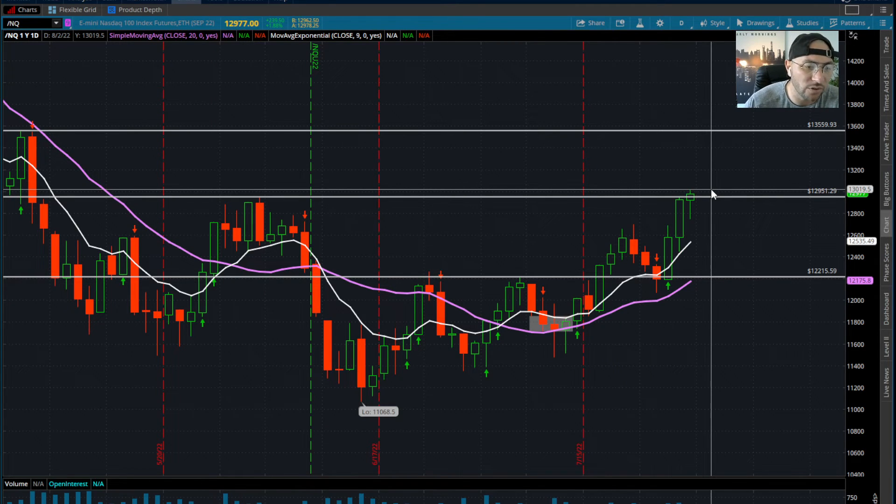Keep 13,000 on your watch list. I think anything over 13,000 — 13,100 — is a definite long position. You can hold that position as long as we're trading over 12,950. As long as we're staying over 12,950, you're going to hold that position.